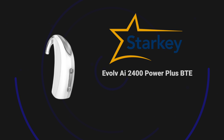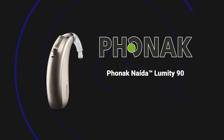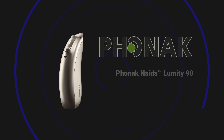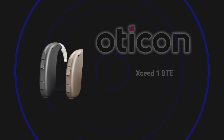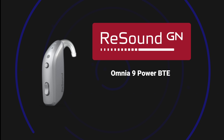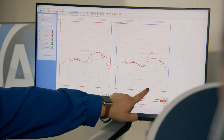And there you go — those are what I believe to be the best power behind the ear hearing aids here in 2024. Let me give you a quick recap, and remember, this is in no particular order. First, we had the Starkey Evolve AI 2400 Power Plus BTE. Second, we had the Phonak Naida Lumity 90 PR and UP BTE hearing aids. Third, we had the Oticon XSeed 1 Super Power and Ultra Power BTE hearing aids. And fourth, we had the ReSound Omnia 9 Power BTE hearing aid. It does not matter how awesome any one of these hearing aids are unless you have a hearing care professional who can fit and program them following best practices.